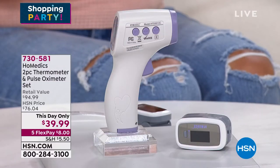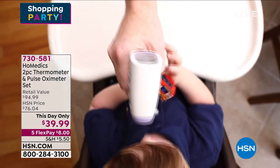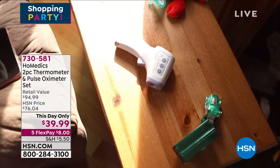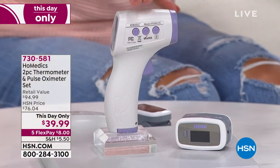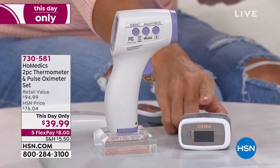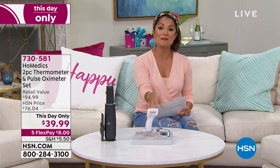Something I wanted to show you — this ends today. It's a this-day-only sale on two home necessities: your thermometer and a pulse oximeter that reads blood oxygen saturation levels. This is a two-pack — you're getting both. It's an infrared thermometer where you can store up to 50 readings and read body temperatures or objects. That's an amazing value at $39.99. They're not $95 like retail — it's $8 on FlexPay. That's coming up toward the end of the hour as your last chance to pick it up.